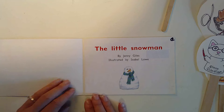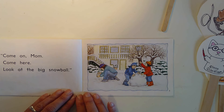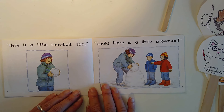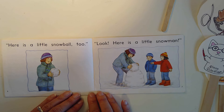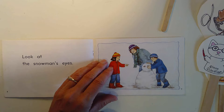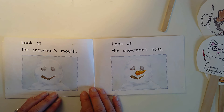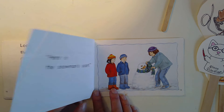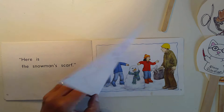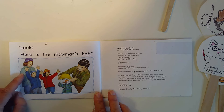The Little Snowman. Look at the snow. Come on, Mom. Come here. Look at the big snowball. Here is a little snowball too. Look — here is a little snowman. Look at the snowman's eyes. Look at the snowman's mouth. Look at the snowman's nose. Here is the snowman's scarf. Dad! Dad! Look at the little snowman. Look — here is the snowman's hat.